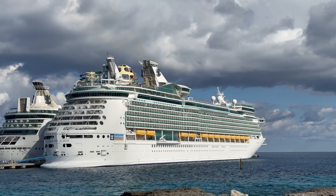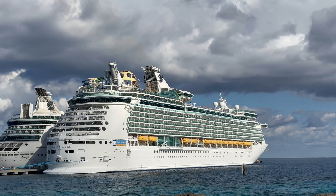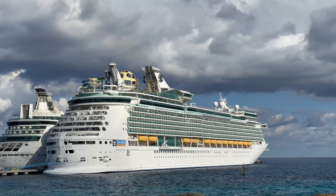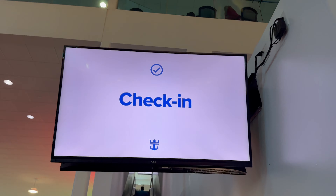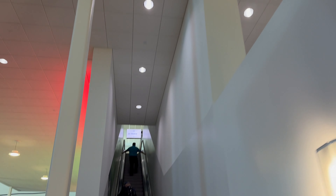Hey everybody, welcome back to another Jackson Jet Setting Cruise Review. Today we're checking out the Mariner of the Seas on a four-night voyage from Port Canaveral, Florida down to Perfect Day at Coco Cay and Nassau, Bahamas.